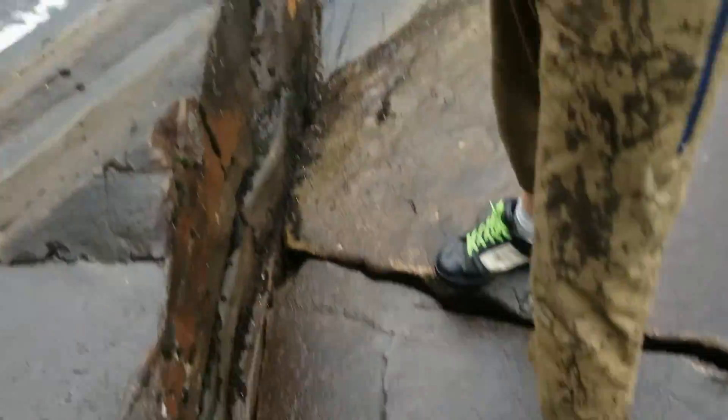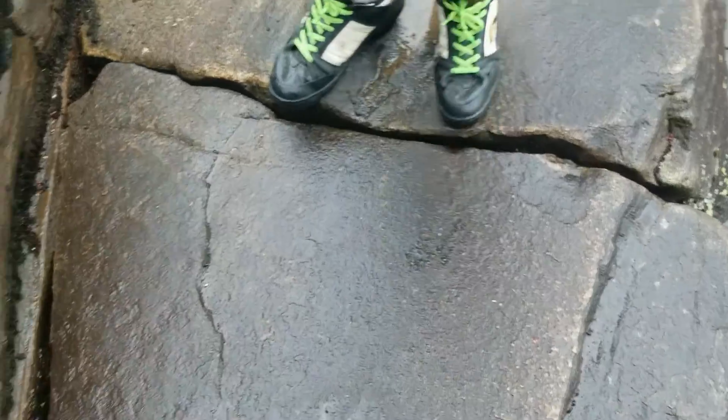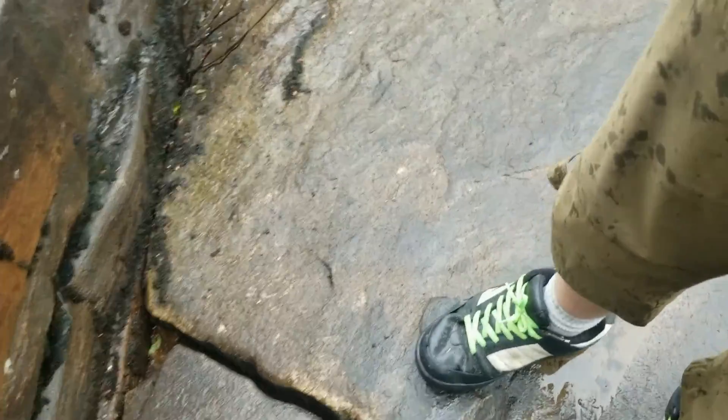That rock is shaking — it's shifting! We better not stay on this, it might peel out of here. Let's get off of that one.